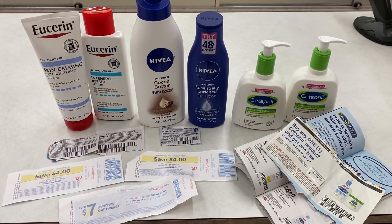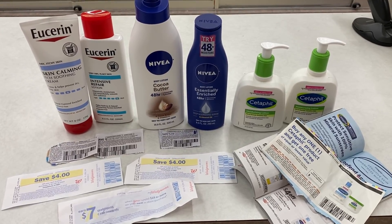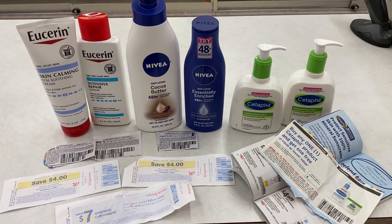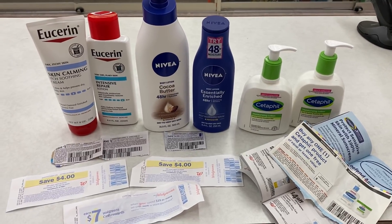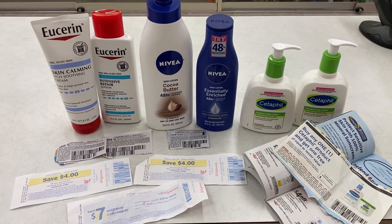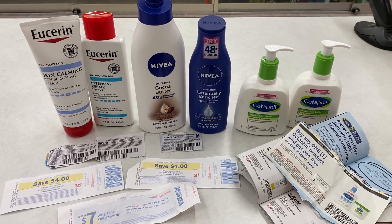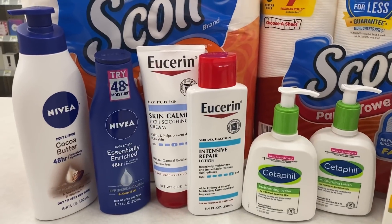After all my registry rewards and manufacturing coupons — not using any digital coupon for this deal — my total should be $7.40. I'll get back $23 in cash rewards: $7 for the paper booster, $6 for the digital booster, and $10 in cash rewards for spending $20 on Nivea and Eucerin lotion. Plus I'll get back $3 on ibotta — $1.50 for each Cetaphil lotion — making this a $17 money maker.